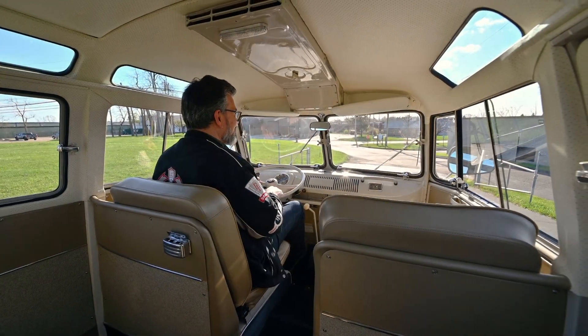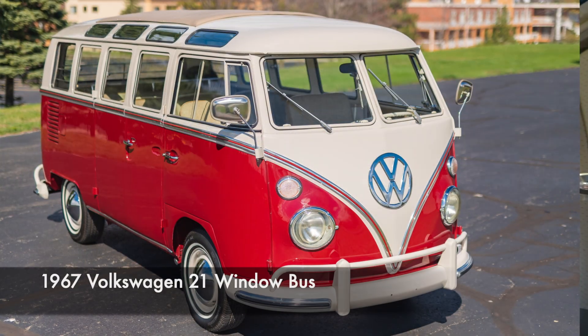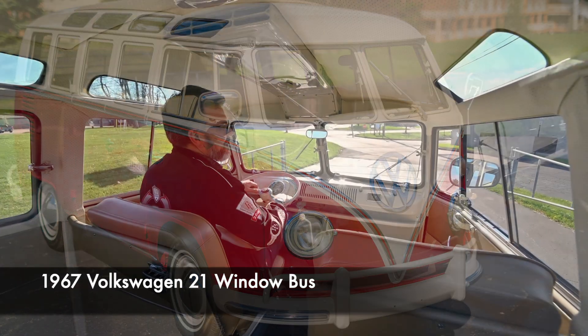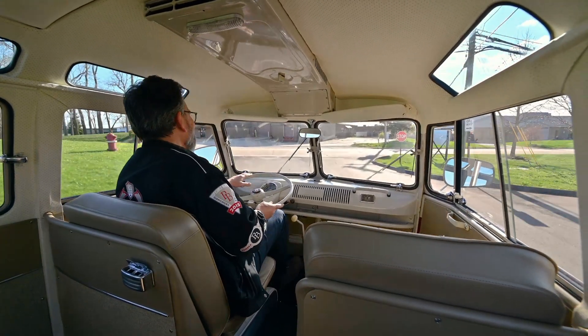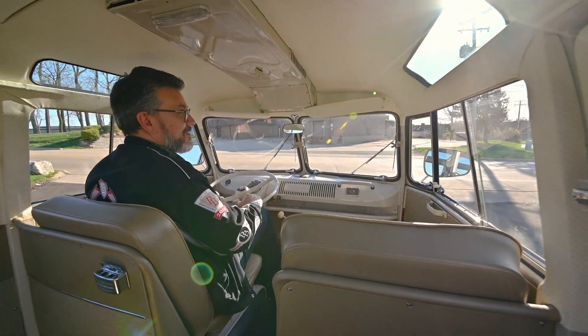We're going to go for a drive in this 1967 21-Window Samba Bus. These are so cool — they've become iconic, very collectible over the years. But moreover, they are just an absolute blast to drive. You're sitting out over the front wheels, the whole rest of the vehicle behind you. These are absolutely awesome.